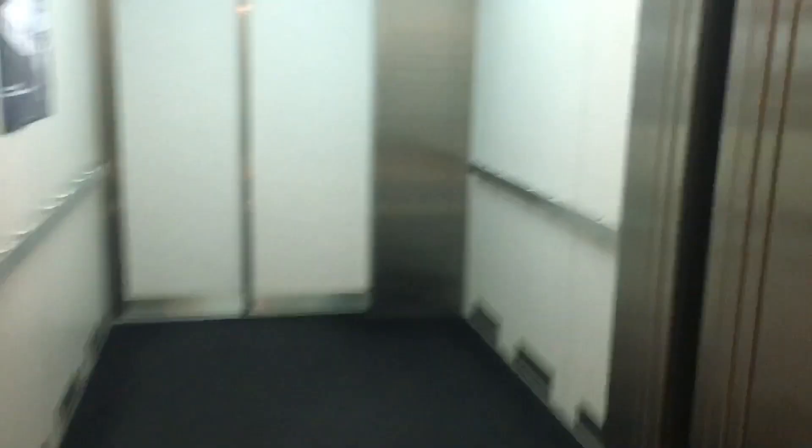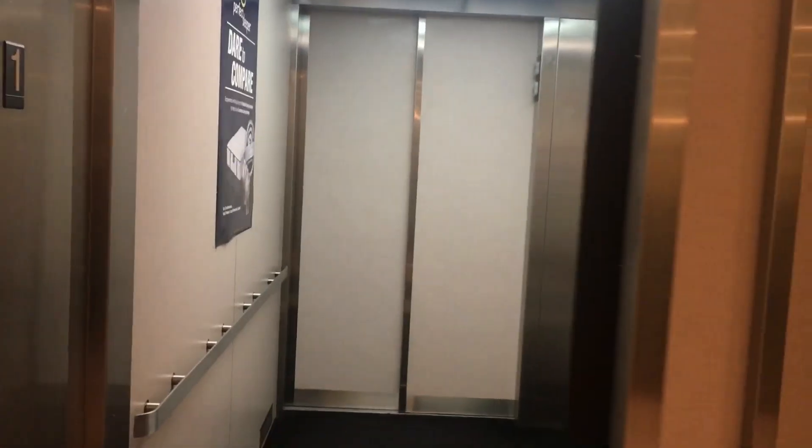So guys, I hope you enjoyed this elevator. Thanks for watching. Like, comment, and subscribe. Bye.